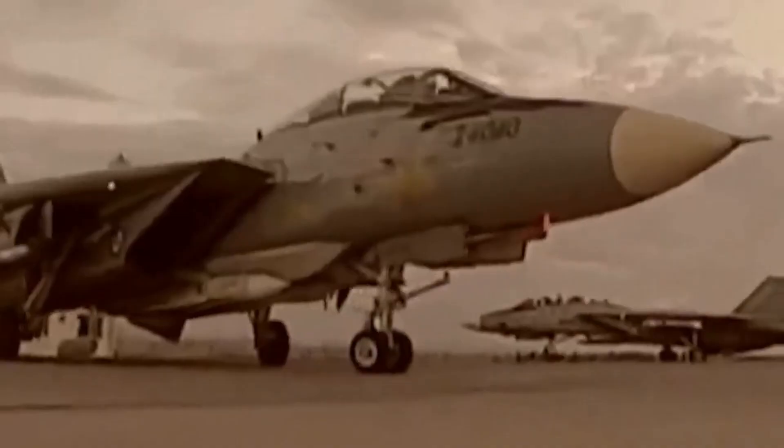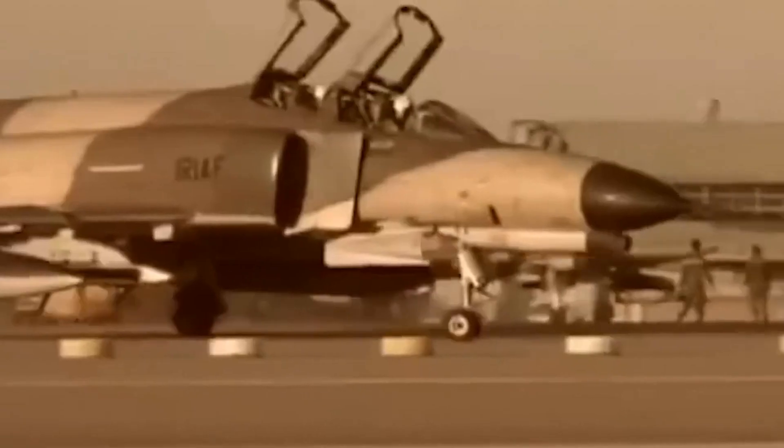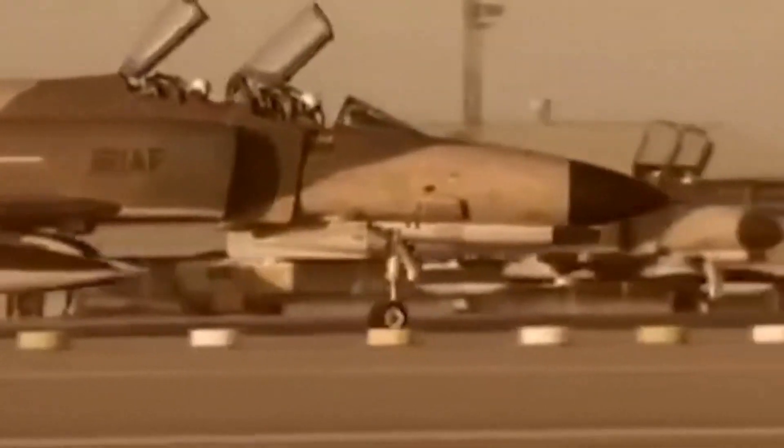The Iranian Air Force, on the other hand, was less well-equipped and less experienced than the Iraqi Air Force at the outset of the war. However, they quickly adapted to the challenges of the conflict, and by the end of the war, they had become a formidable force in their own right.